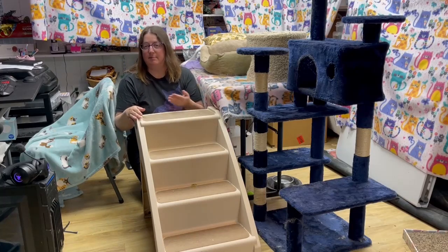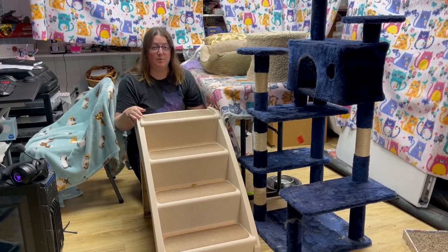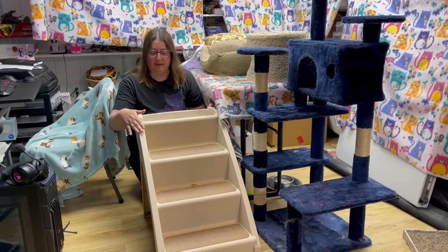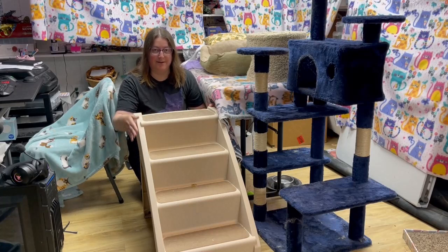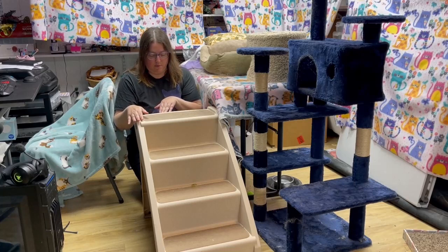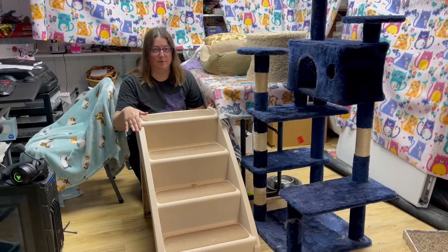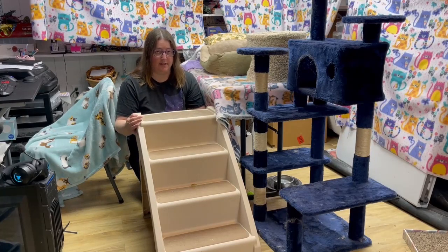She sits behind me — my computer is right here, so she sits back here and watches me work. These plastic stairs are not that sturdy. It says there's a warning right on them for pet use only, not a step stool. So humans should not put their weight on these stairs at all.